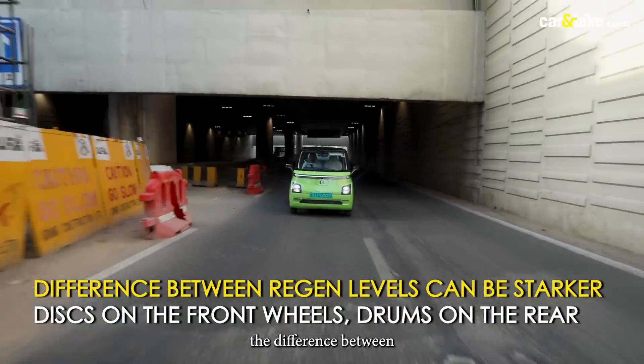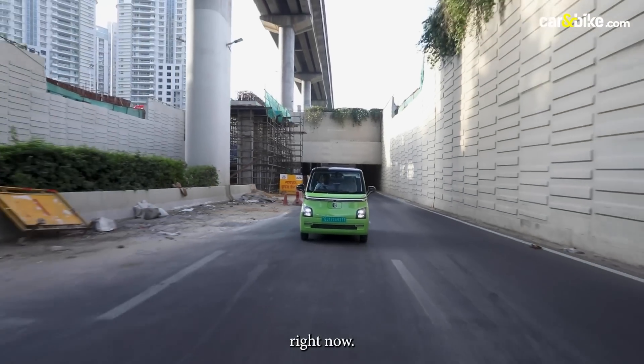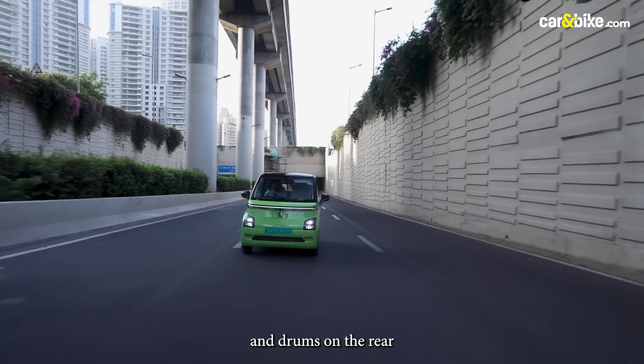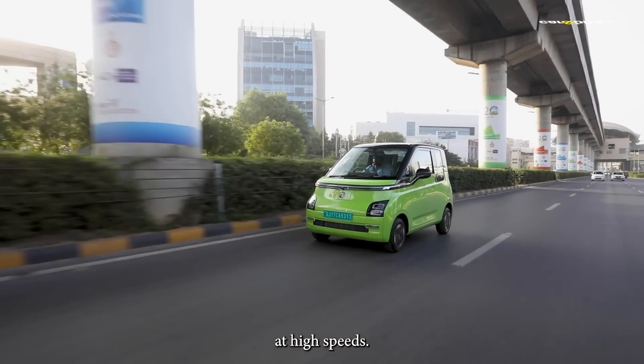Having said that, the difference between the three regen levels could be starker than what it is right now. On braking, the car gets discs on the front and drums on the rear, and there is some scope for improvement especially when it comes to stopping at high speeds.